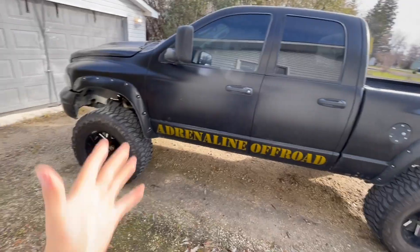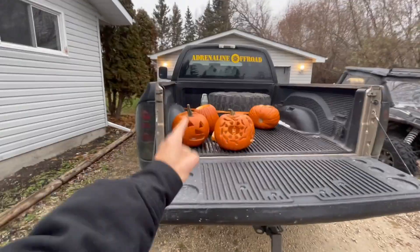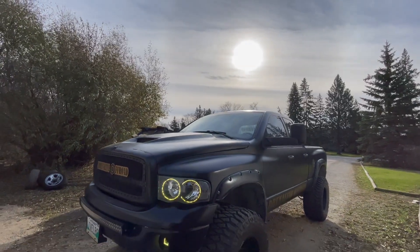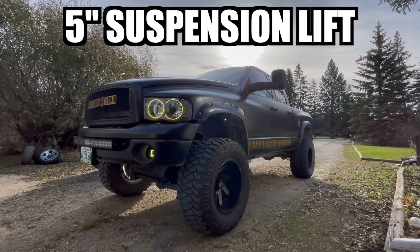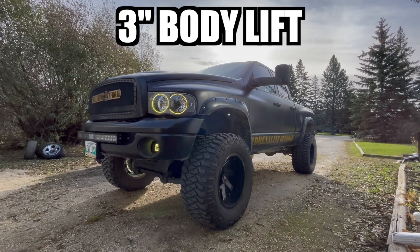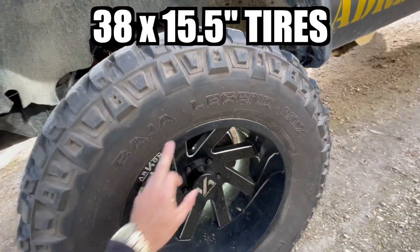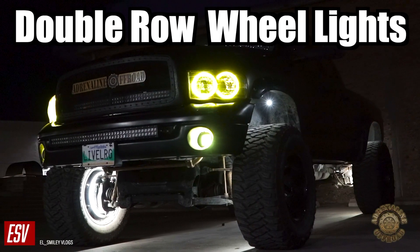If you guys are new to the channel, this is my 2005 Dodge Ram 1500. If you want to see all these pumpkins right here get absolutely obliterated by some explosives, make sure you watch until the end of this video. Let me squat down to give a little more perspective on the lift kit — it has a five-inch Zone Suspension lift and a three-inch body lift from Performance Accessories, so total eight-inch lift. She's sitting pretty on 38 by 15.5 Mickey Thompson Baja Legends MTZ, 20 by 12 Archon Off-Road wheels.